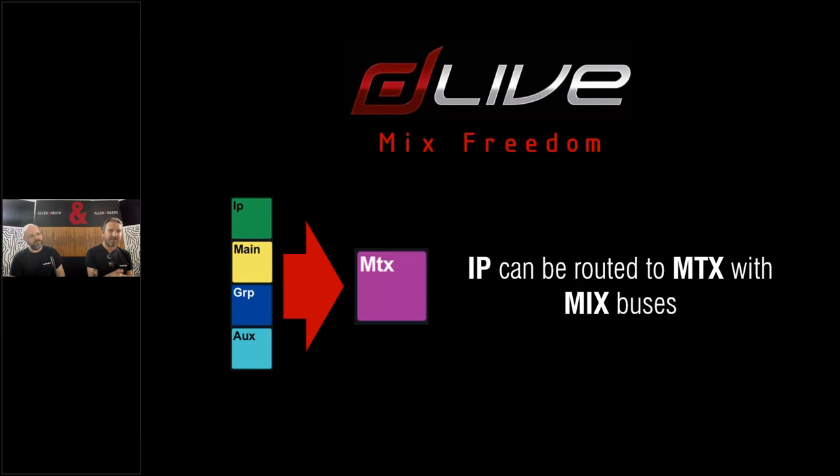Another big user request was the ability to send inputs to matrices, which weren't originally designed for that — they were designed for bringing together mix buses and mains buses. Now it's very simple; you can do it two ways. Via the touch screen, press select on the matrix, press the routing button next to the touch screen, and where you normally have all your mix buses, there's now an additional tab with all your inputs so you can assign them. If you're more hands-on-surface oriented, press the mix button on the matrix, then the assign and mix buttons for any inputs you want sent to that matrix.